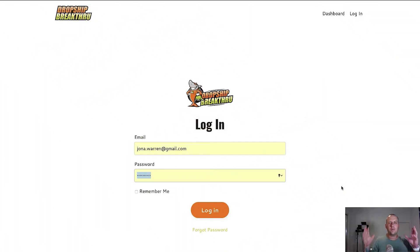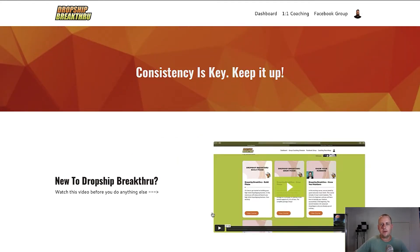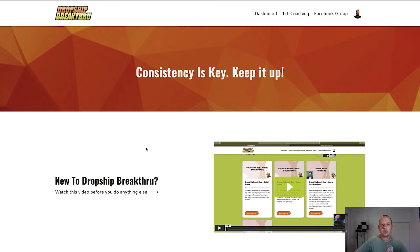Okay, so here we are in my computer screen. We're at the Dropship Breakthrough login to the course. When you sign up and become one of our members, you instantly get a login to our course platform. You come to this page, put in your login details, hit the big orange login button, and you'll be taken into our members area. Once inside, you've got navigation at the top — you can navigate back to the dashboard, access our one-on-one coaching options, get to our members-only Facebook group, and manage your account settings.